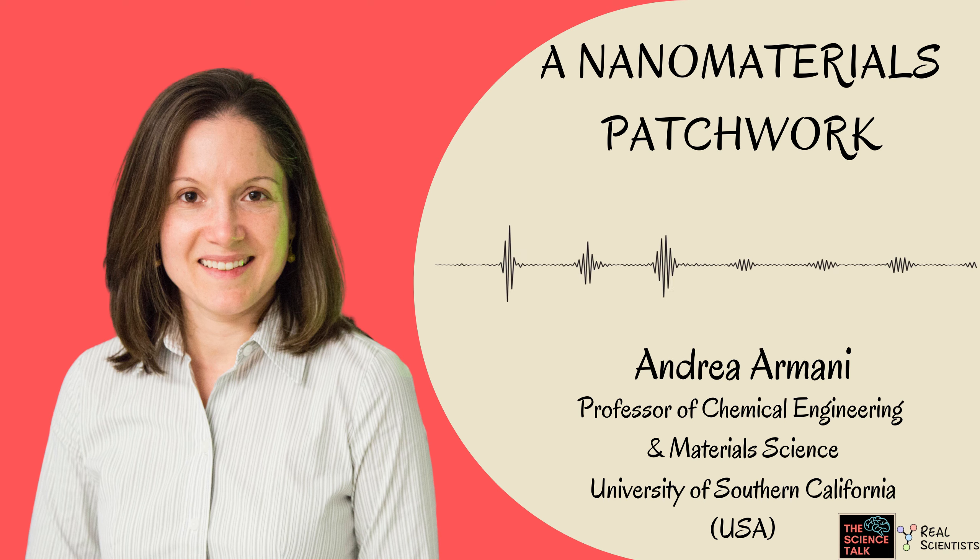Hi everyone, today we have with us Andrea Armani, who is a professor of chemical engineering and material science at the University of Southern California. Hi Andrea, how are you? Good, thank you for having me. We are very, very happy to have you.